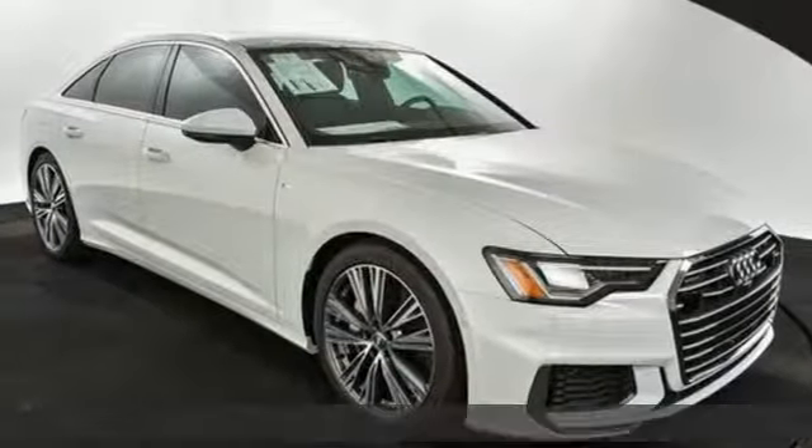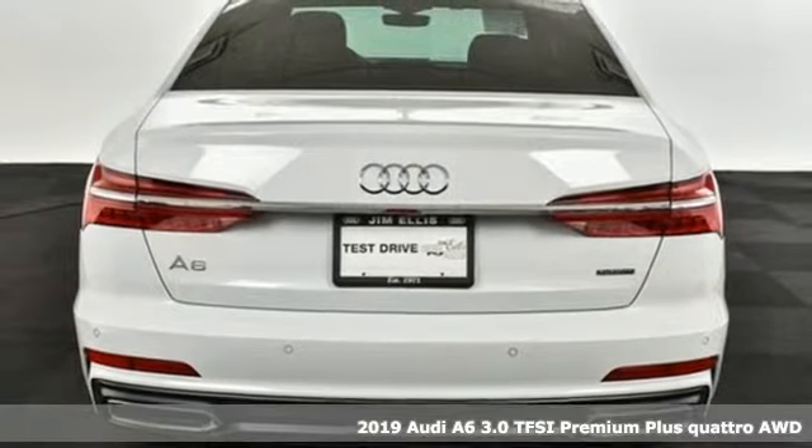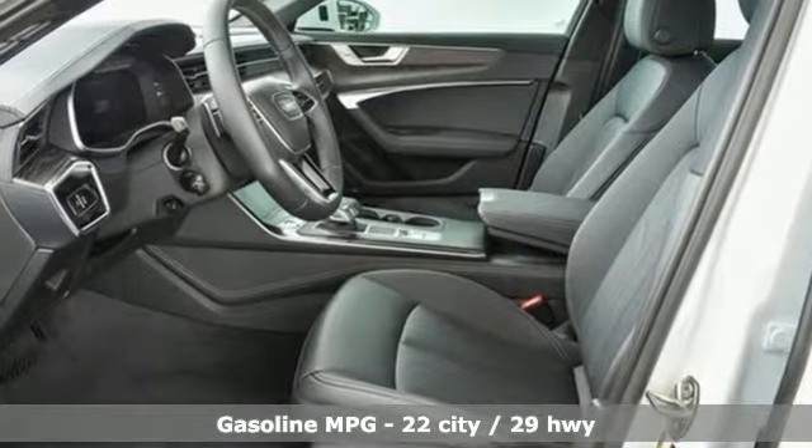Here's a new 2019 Audi A6. Powerful performance is in Audi's DNA and it has never been more evident than in this commanding and efficient A6. Plus it offers an exciting list of features.